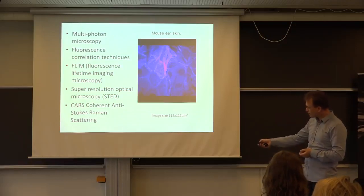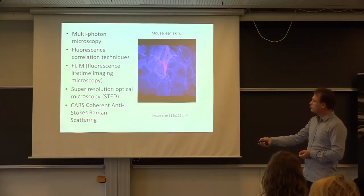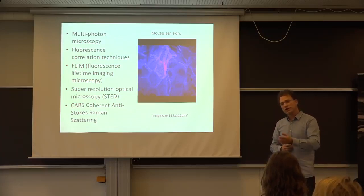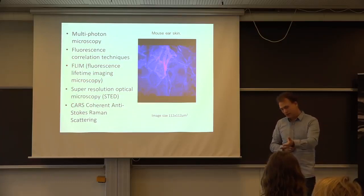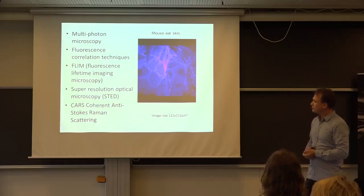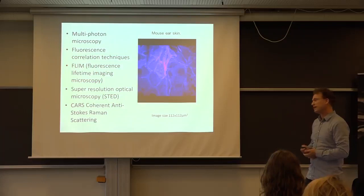Thanks to some external grants from Wilhelm supporting the Wilhelm Center here at B&B, we also got a hold of one of these CARS microscopes, which basically allows us to visualize specific chemical bonds in our samples. This means we can, as in the case of the C. elegans, pick out lipids, water, or another chemical we add to our sample and visualize this without having to add any labels. So it's a chemical-specific, label-free technique. I'm going to be showing examples of these different types of microscopy through my talk.